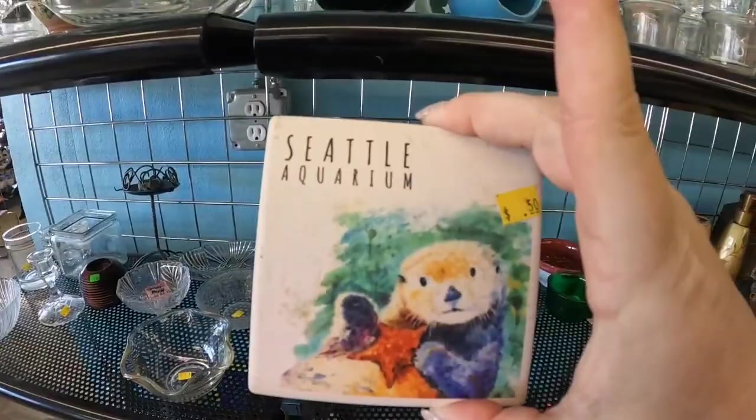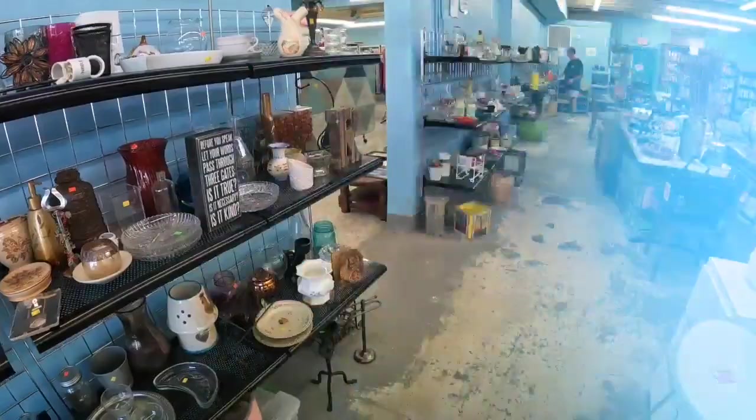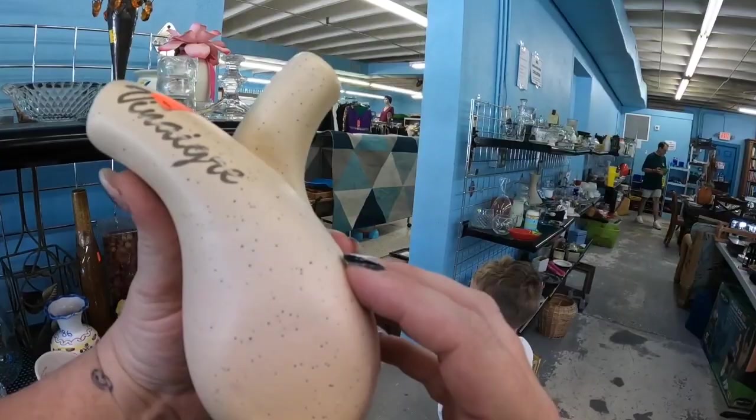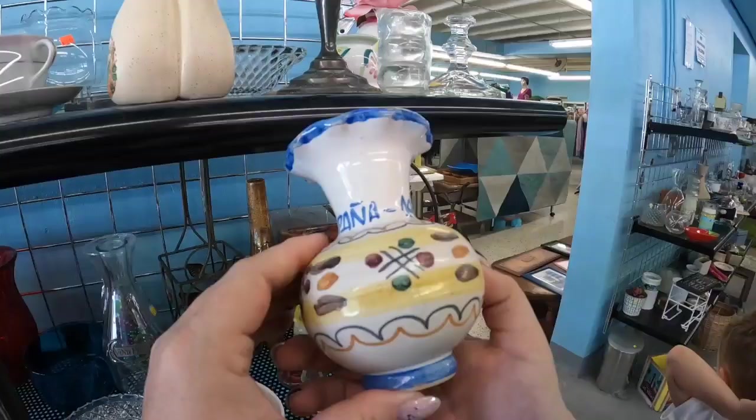I love selling coasters, but single coasters don't do very well. I like to pick up at least two if I'm going to pick them up, because single ones are pretty hard to sell. There was a little double vase — I think it was an oil and vinegar pourer — but I wasn't overly impressed, so we decided to leave that there. There was also a little vase that said Espana, but again not overly impressive, so we left that one as well.